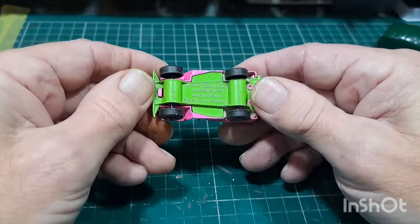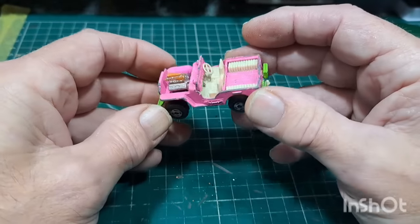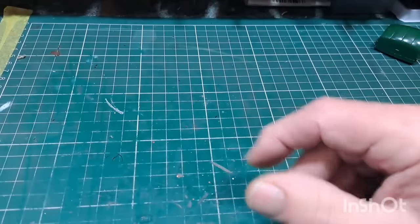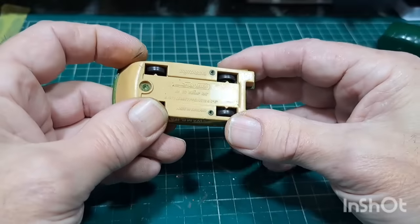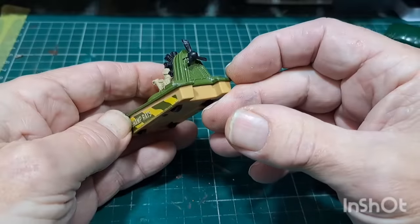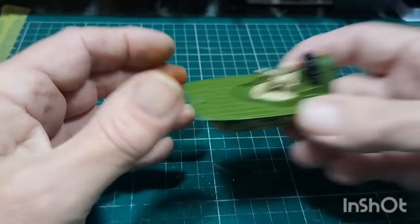A little pink Jeep — Jeep Hot Rod, windscreen's gone but the engine could be useful. Got a few of these with smaller engines missing. Matchbox Superfast Swamp Rat — I think it's missing something around there.